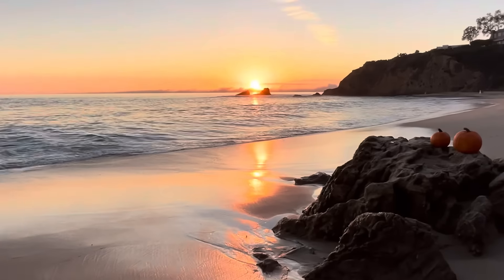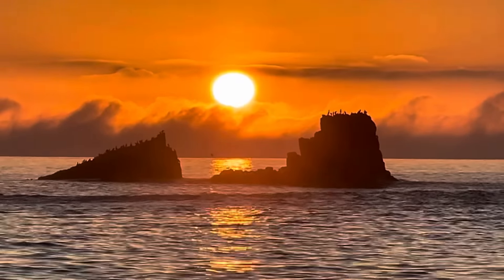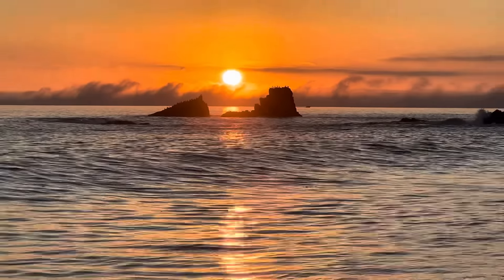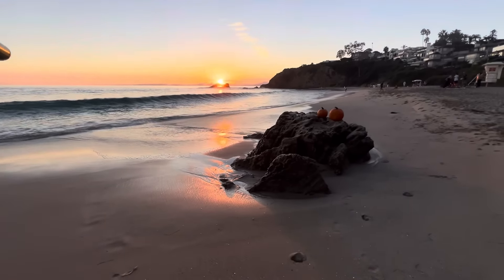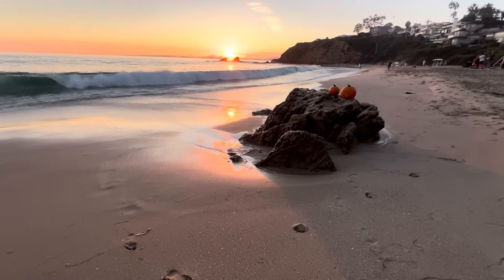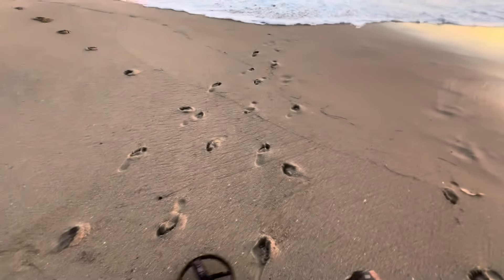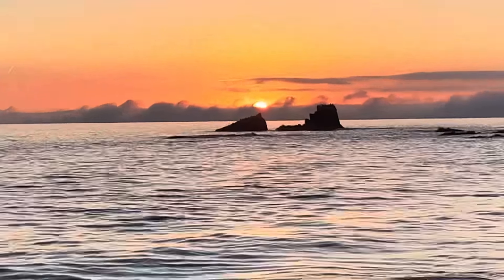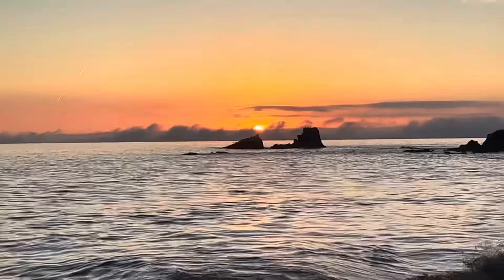Thumbnail? Like the last video? Maybe - still a maybe. Look at that - epic. Probably the prettiest beach in Laguna, gotta say it.